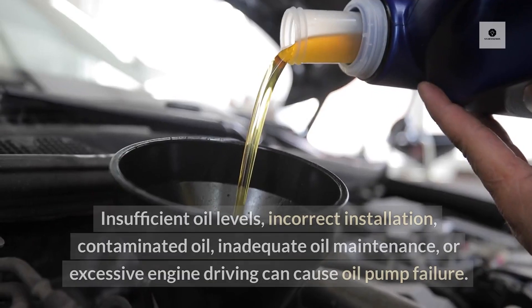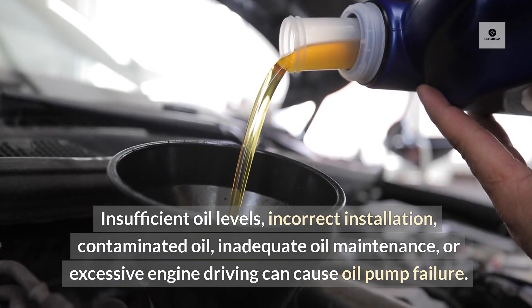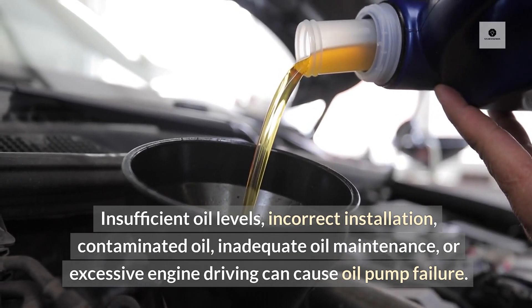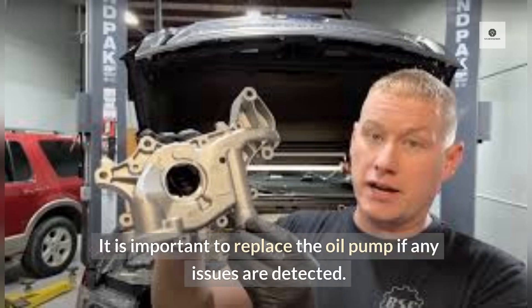Faulty oil pump: Insufficient oil levels, incorrect installation, contaminated oil, inadequate oil maintenance, or excessive engine driving can cause oil pump failure. Over time, oil pumps may also degrade. It is important to replace the oil pump if any issues are detected.